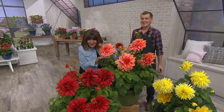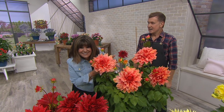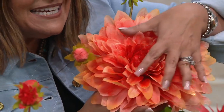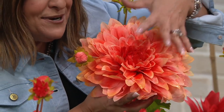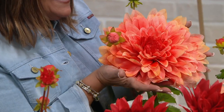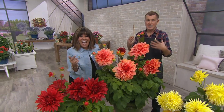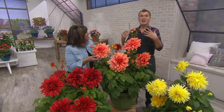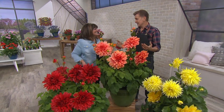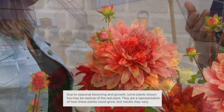I want to hold this one next to my head so you can see how big this is. When we say dinner plate, we mean like an Italian dinner plate — like a charger. Oh my gosh, ten inches across. Our customers love big, colorful flowers, and these are the largest, most colorful flowers of all that we bring to QVC. They're called dinner plate dahlias.